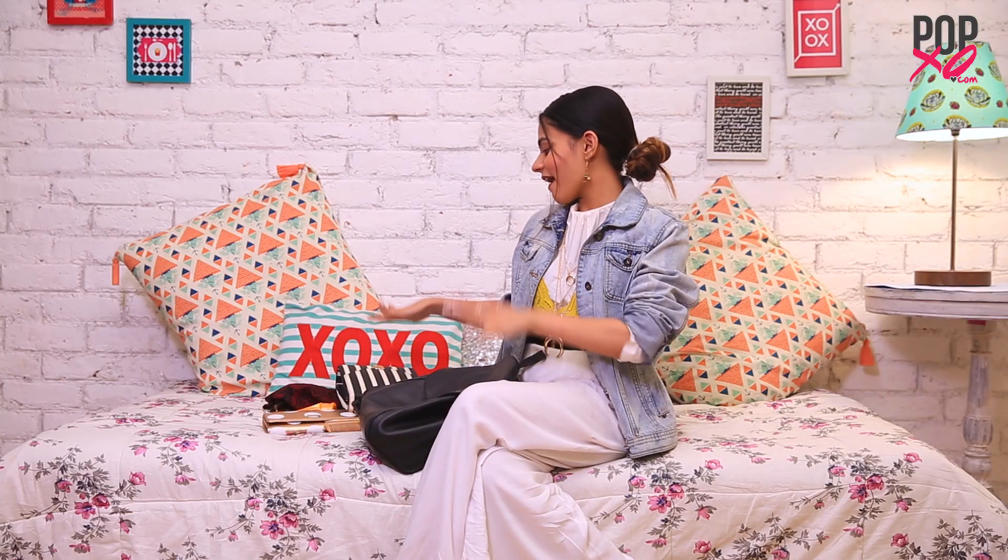And that's it! So that's all I carry in my bag. Let me know what you think about this video in the comment section below, and if you have any other video requests let me know that as well. I'll see you very soon. Until then, lots and lots of love to you guys. Bye!